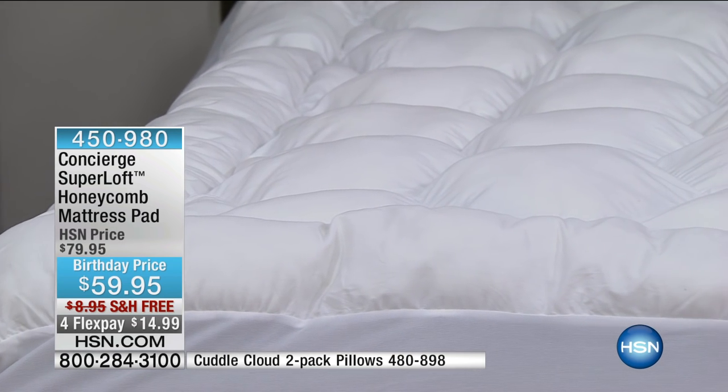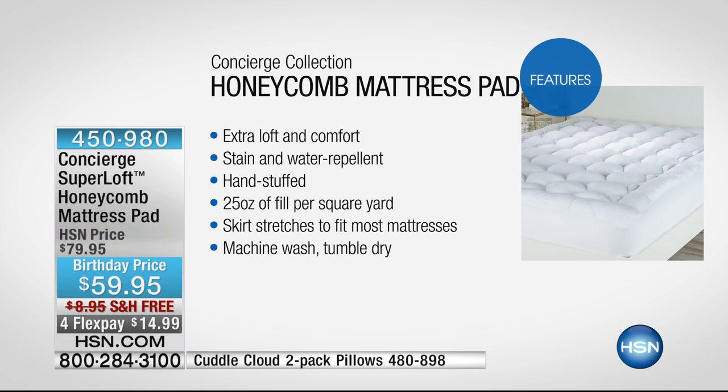Let's start with the features. First, the loft — it's the loftiest pad in the entire industry, with the most fill per square yard of any mattress pad out there. It's stain and water repellent — not waterproof, so not plastic, not noisy. It's the only hand-stuffed mattress pad in the industry, with 25 ounces of fill per square yard — more than double the industry standard. It has a stretchy skirt so it fits your mattress, and it's machine wash and tumble dry.